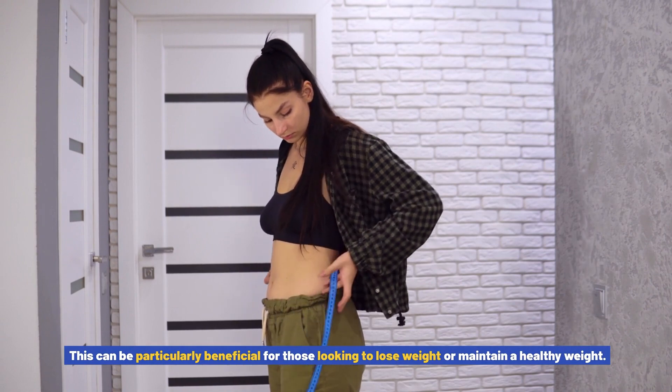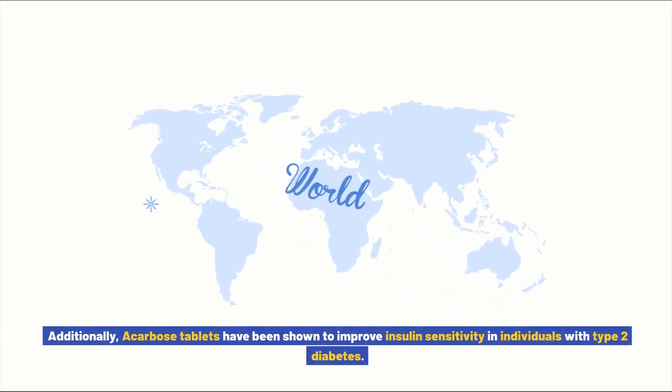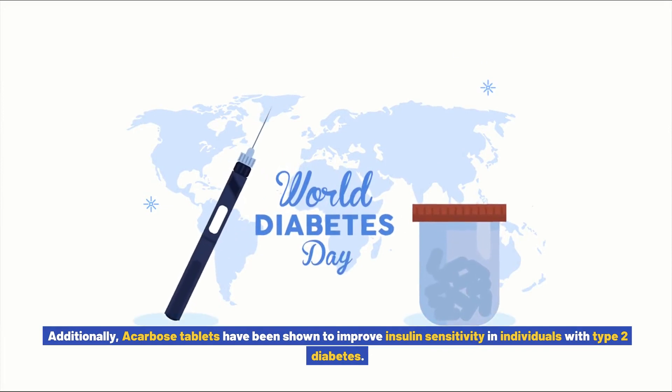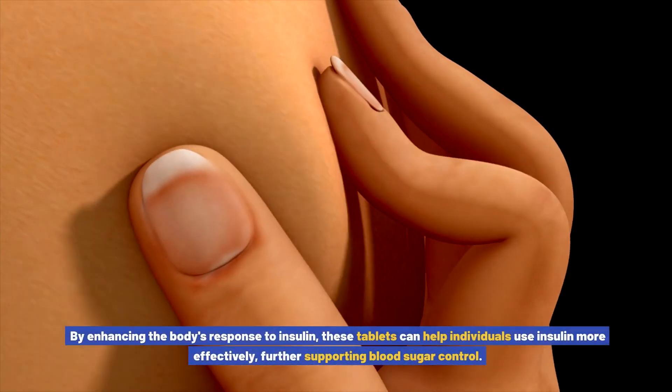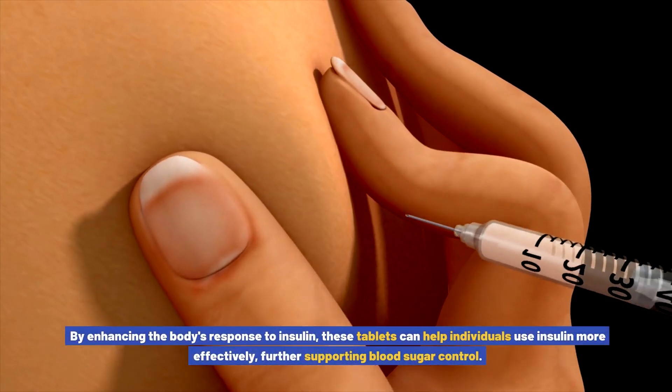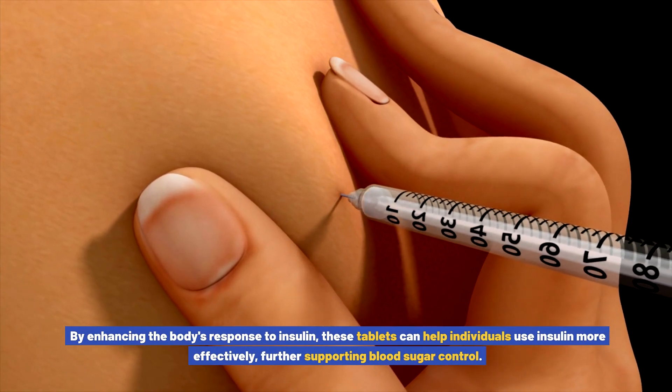This can be particularly beneficial for those looking to lose weight or maintain a healthy weight. Additionally, acarbose tablets have been shown to improve insulin sensitivity in individuals with type 2 diabetes. By enhancing the body's response to insulin, these tablets can help individuals use insulin more effectively, further supporting blood sugar control.